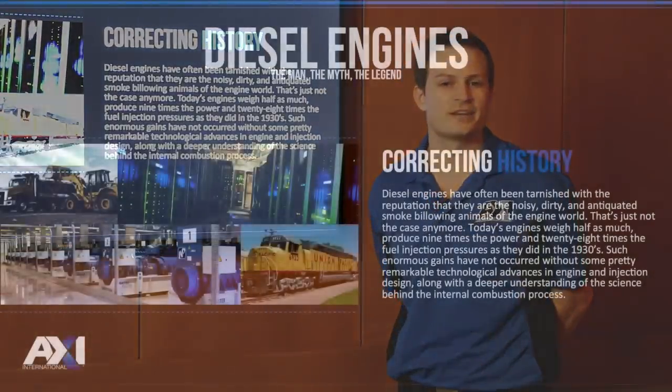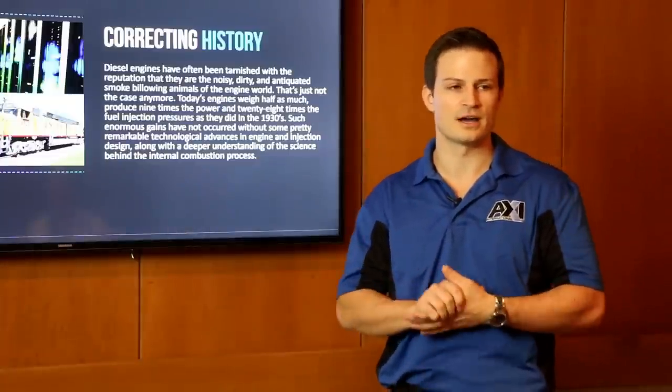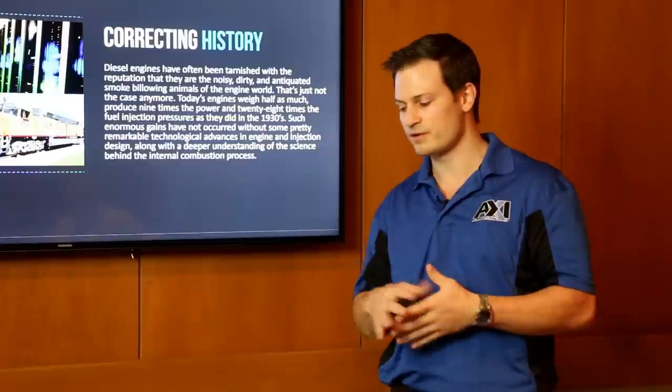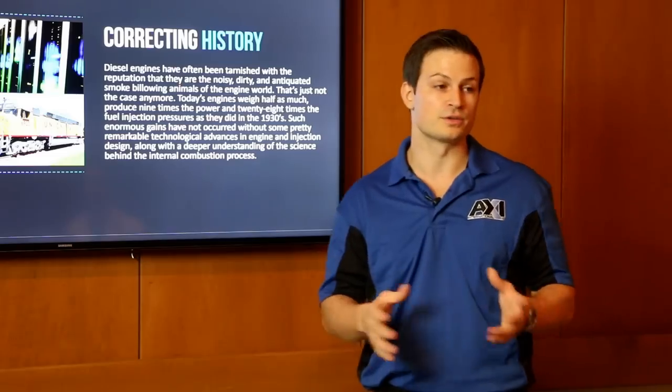Diesel engines have always had a reputation for being dirty, loud, and noisy. Here in the US, that's probably a reason why everyone has moved more towards gasoline-type engines. The misnomer is that diesel engines haven't improved over time and are still bulky, noisy engines. Nowadays, the technology has made them much more efficient and cleaner. You actually get more efficiency out of a diesel engine than out of a gasoline engine.